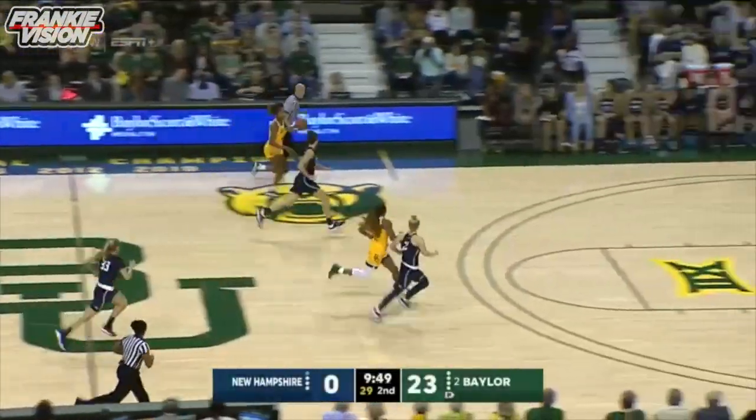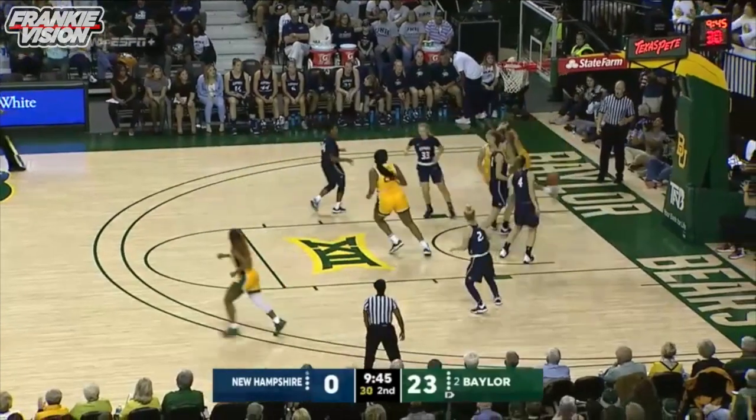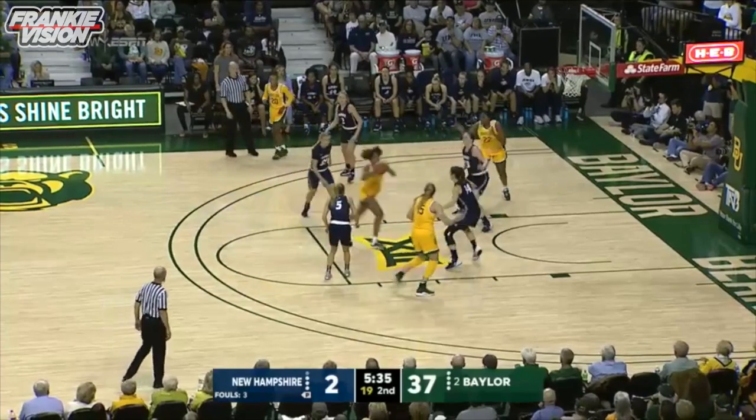In a quarter, they start out with another steal. A steal and D.D. Richards on the break and she lays it in. Mid-range jumper no good, back on her. Erin DeGrade another rebound. She's everywhere.